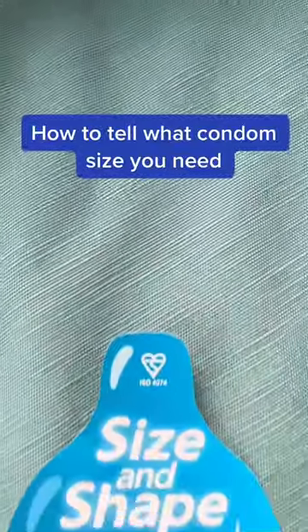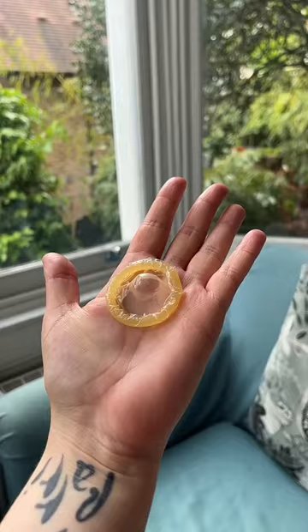How to tell what condom size you need, and other handy things to know. Condoms may split because they're the wrong size, so you need to make sure that they fit properly and have been put on correctly, like a little hat.